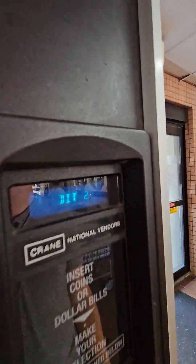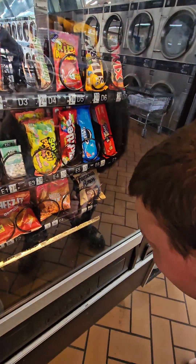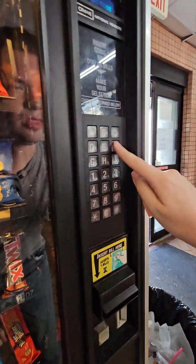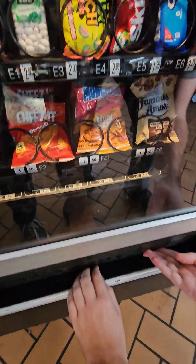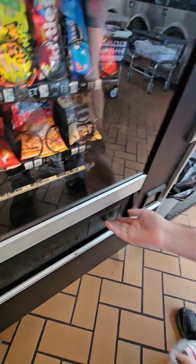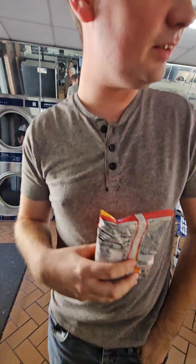Two bucks? Two dollars. What are you going to get? The munchies — cheese fix? Some of the pretzels? Alright, that's it. We're done.